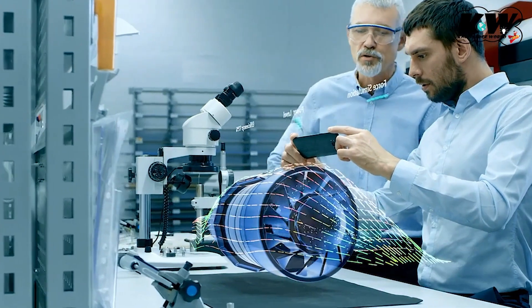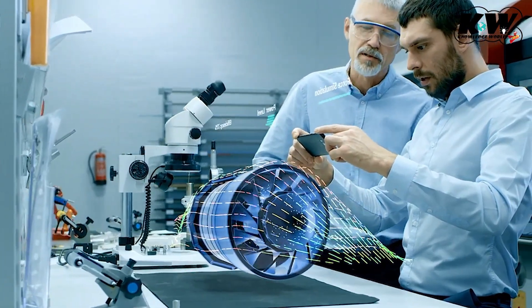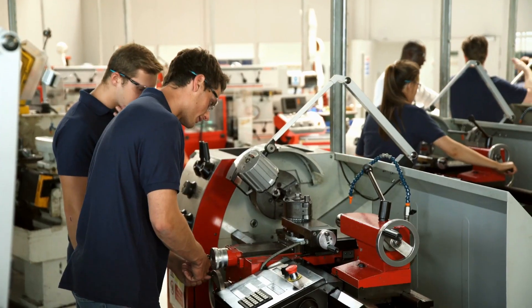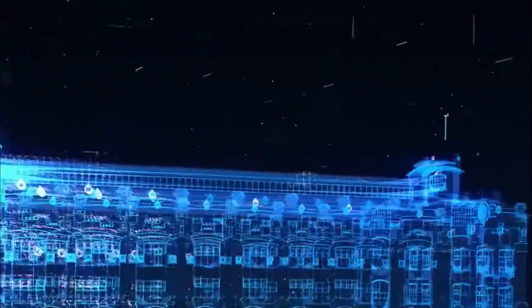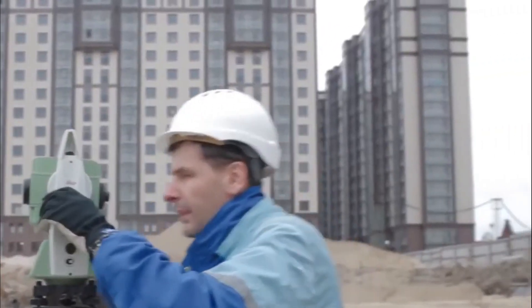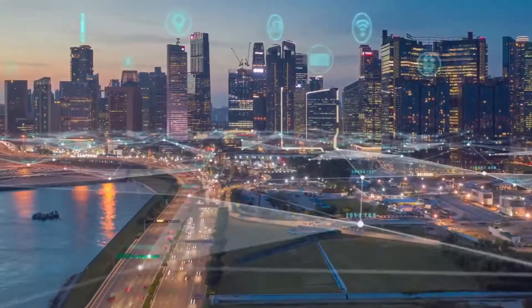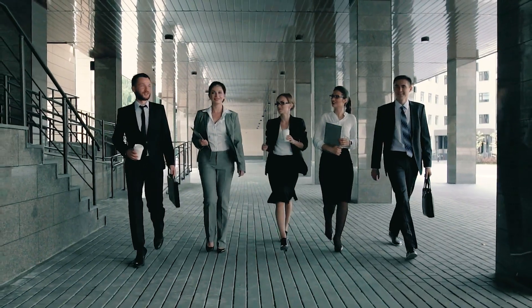When companies use digital twin technology to automate certain tasks, they may not require as many employees to handle those tasks manually anymore. Transportation and manufacturing — two sectors that rely heavily on manual labor — may experience job losses. To be fair, this isn't a big deal if the businesses that adopt this technology end up being more competitive. If they offer goods and services that digital twins have improved, they might experience an increase in demand, and when there's more work to be done, it usually means hiring more people.